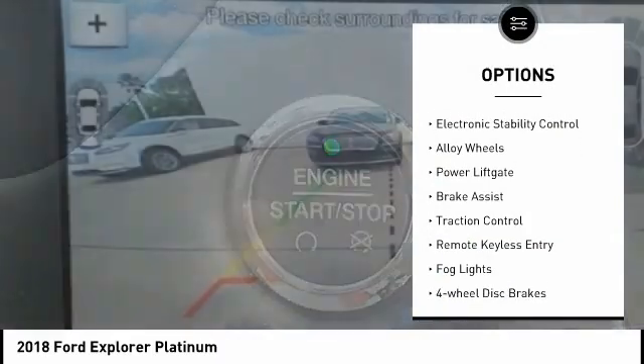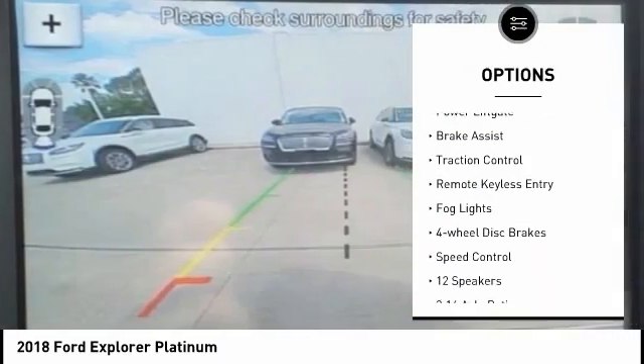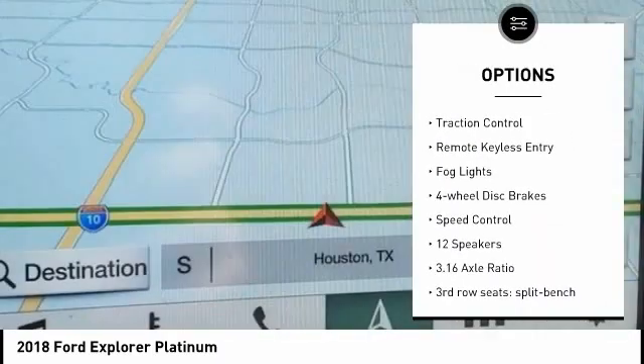Rain-sensing wipers, electronic stability control, alloy wheels, power lift gate, brake assist, traction control, remote keyless entry, fog lights, four-wheel disc brakes, speed control. A vehicle like this doesn't come along every day.